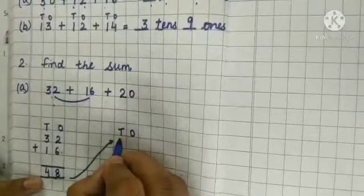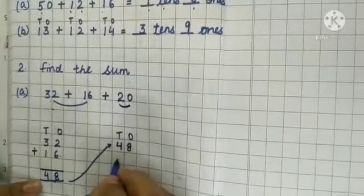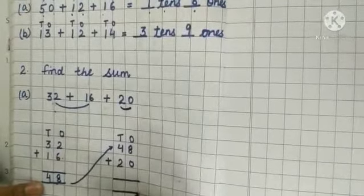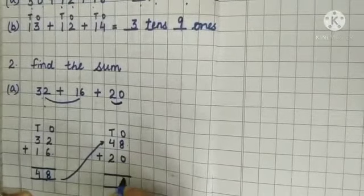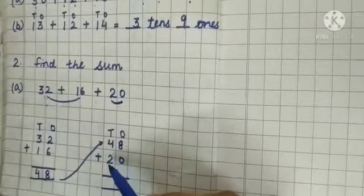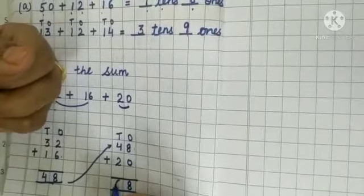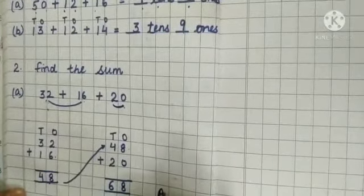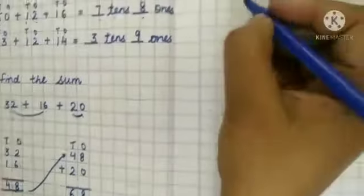Now write down 48 in the next column and write the remaining number 20 below it. Put the sign of plus and add. 8 plus 0: when we add 0 to any number we get the same number, so ones is 8. Now 4 plus 2: keep 4 in your mind and 2 on your fingers — 4, 5, 6. So after adding 32, 16, and 20 we get the answer 68.